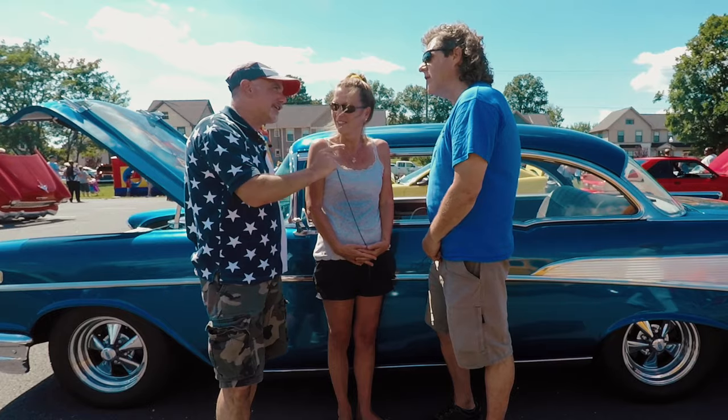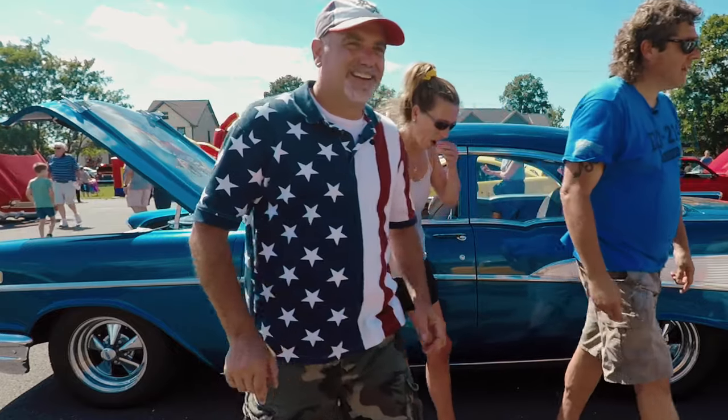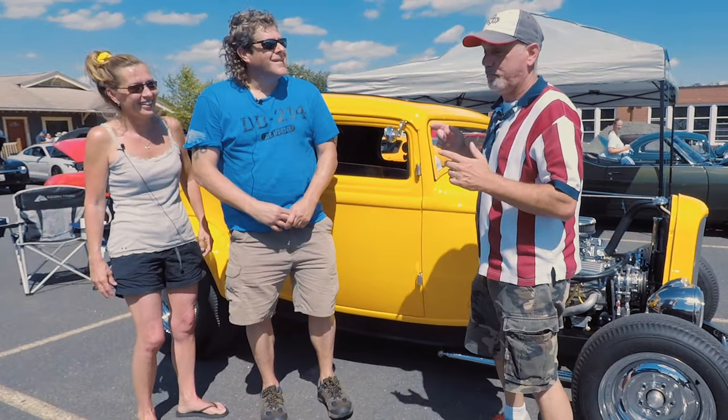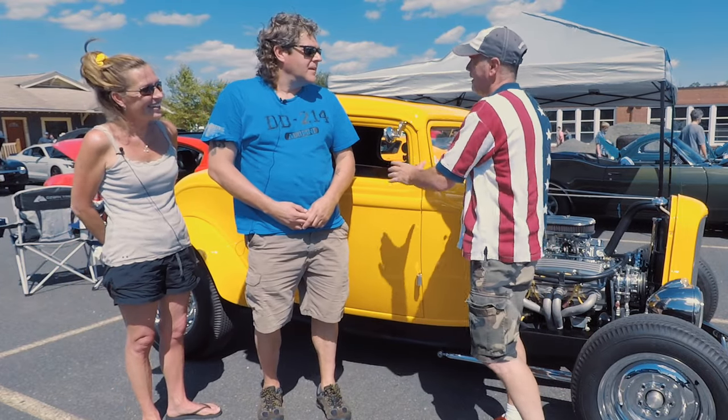And that's not the only car that you guys brought here. So let's go over and take a look at that one. You guys also own this stunning 32 Ford. Tell me a little bit about that.